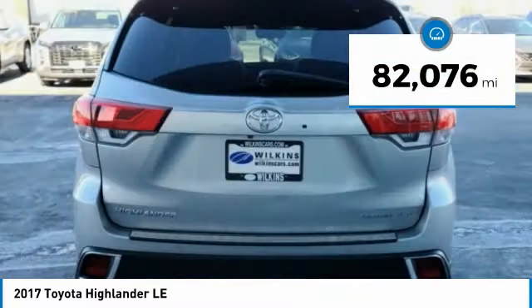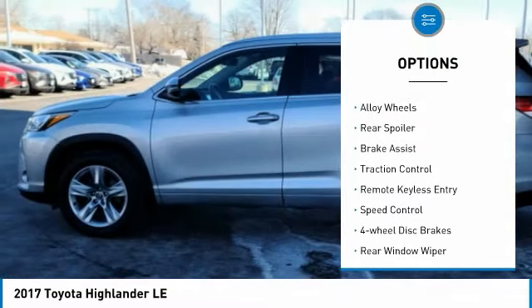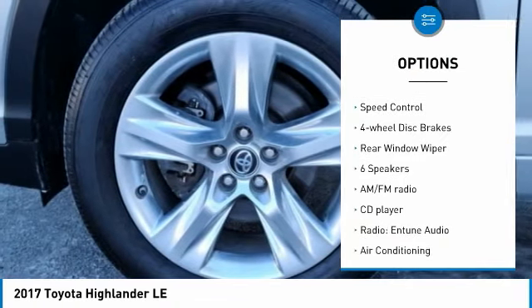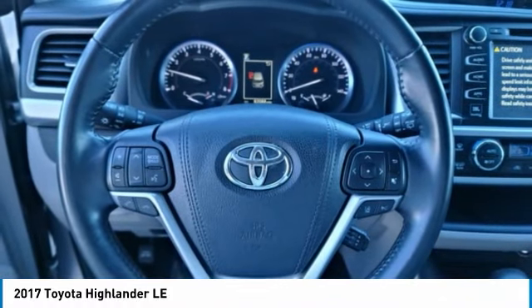This vehicle has less than 85,000 miles. Here are some of this vehicle's great options: electronic stability control, all-wheel drive, alloy wheels, rear spoiler, brake assist, traction control, remote keyless entry, speed control, four-wheel disc brakes, rear window wiper.